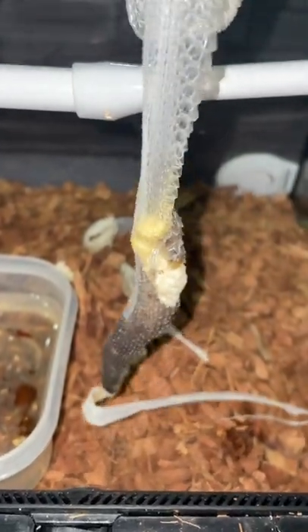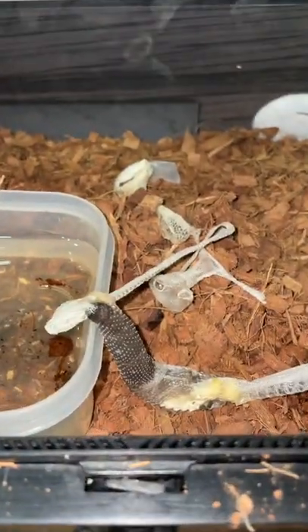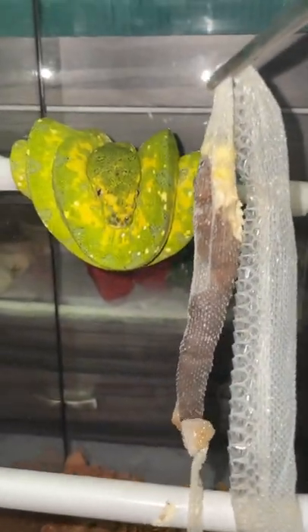You can see — freaking hell — the poop is stuck in the shed. Usually snakes will poop after they shed, and with ball pythons the poop comes out, but this girl decided to poop inside the shed. Look at that poop.